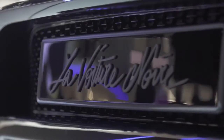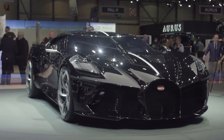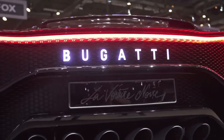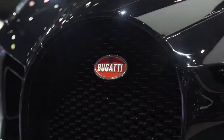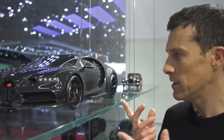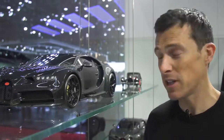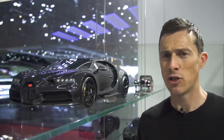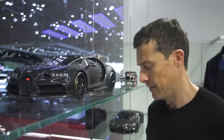Here we have the Bugatti La Voiture Noire. It's a one-off, and it costs £12 million. It's basically a Chiron underneath the skin — it's just got an all-new body. Now, if you can't afford a full-size Bugatti, you can have one of these toy versions — it's even got carbon fibre on it. Mind you, it's still not exactly cheap; that thing will set you back £11,000.